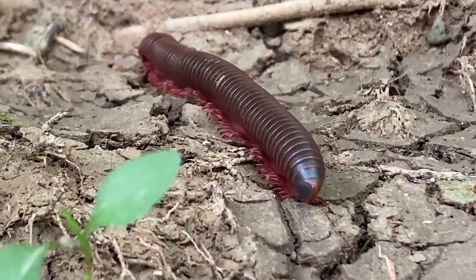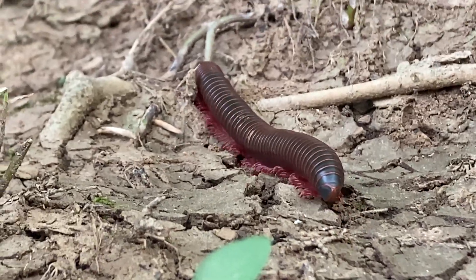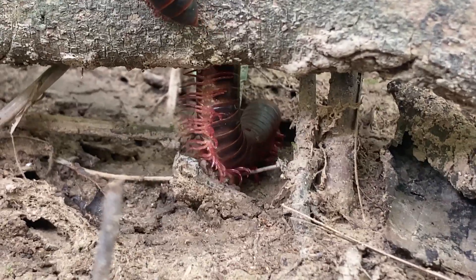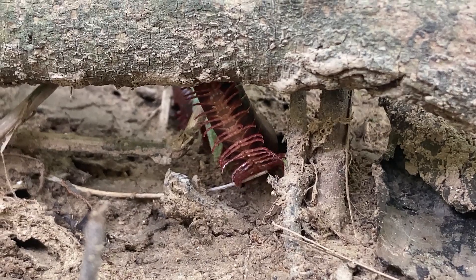Their bodies aren't fully sealed, so they can easily suffer water loss. To compensate, they're restricted to habitats where humidity is higher — thus, the wetter the better. These millipedes are solitary and nocturnal, although you can find them out and about during the day sometimes if they decide to take a midday stroll.